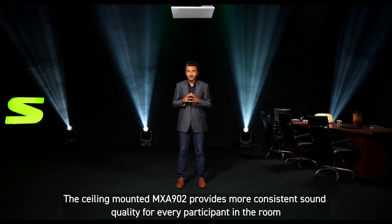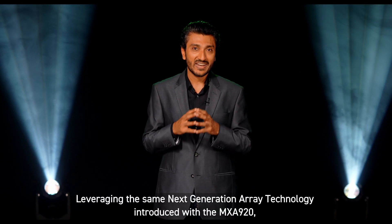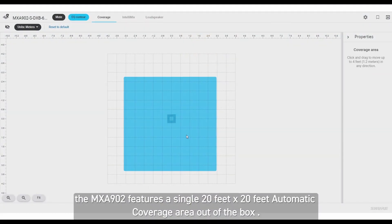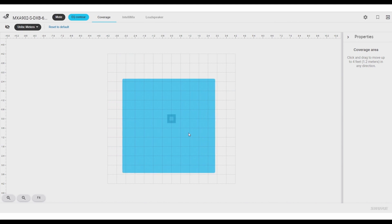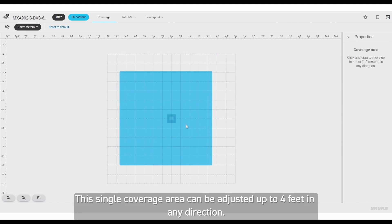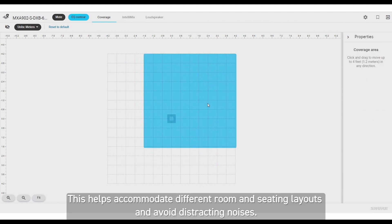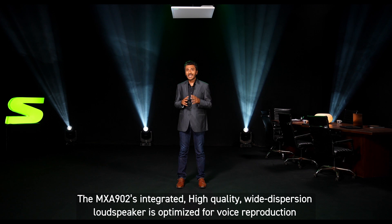The ceiling-mounted MXA902 provides more consistent sound quality for every participant in the room, while also maintaining a clean and clutter-free collaboration environment. Leveraging the same next generation array technology introduced with the MXA920, the MXA902 features a single 20 feet by 20 feet automatic coverage area out of the box. This single coverage area can be adjusted up to 4 feet in any direction.